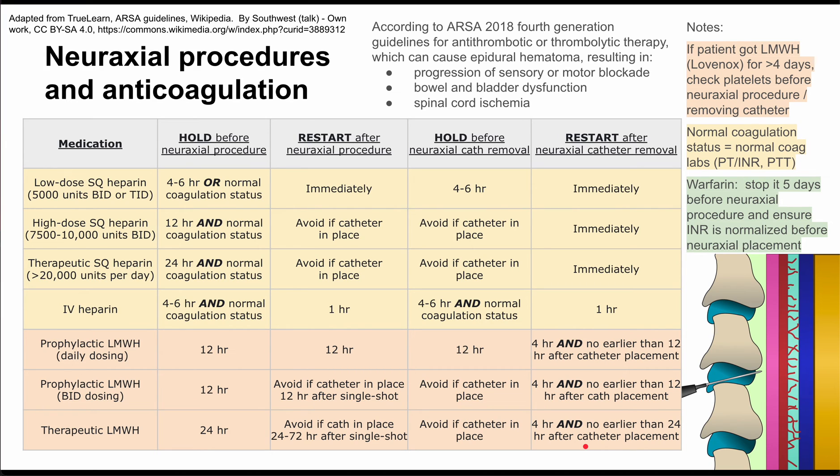For warfarin, stop it five days before the neuraxial procedure and ensure the INR is normalized before neuraxial placement. I hope this review of anticoagulation and neuraxial procedures was helpful — thank you for listening.